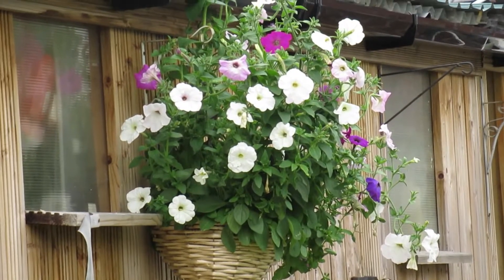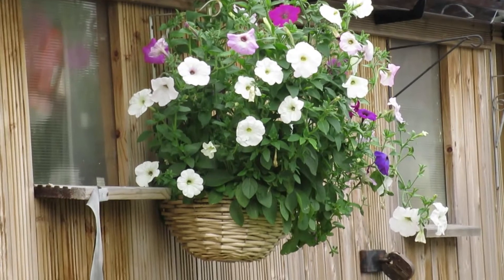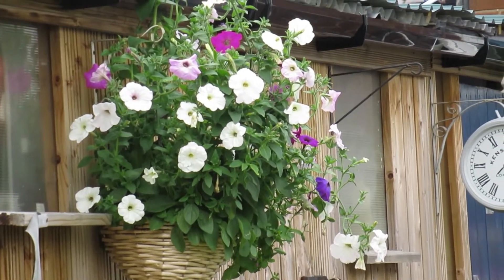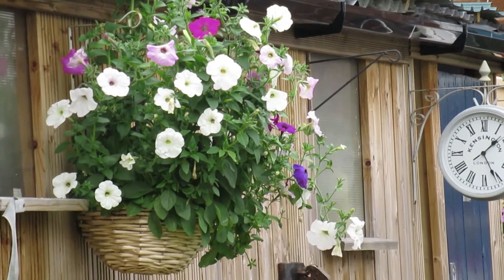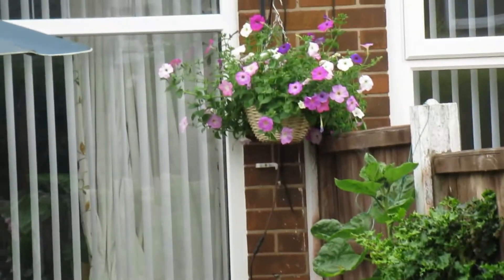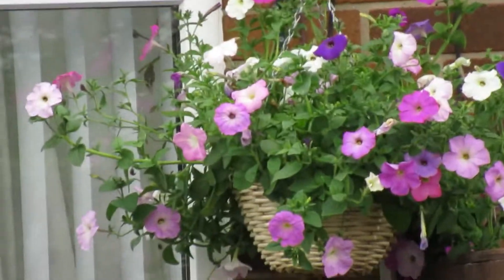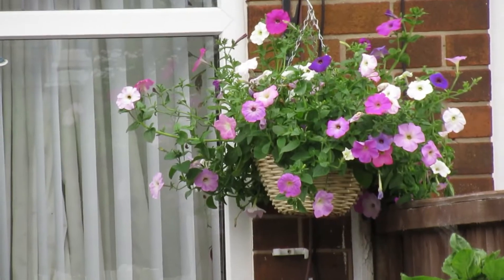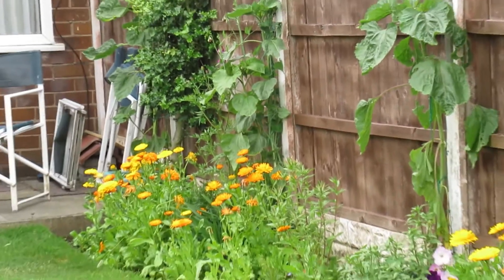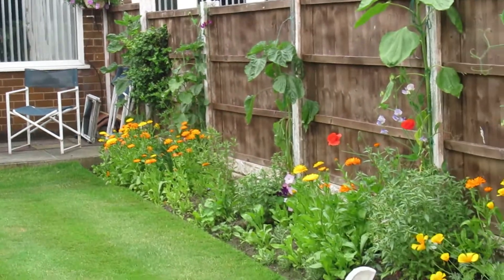I'm particularly happy with the baskets. They've been grown from seed — just buy a basket, put some compost in, add a few seeds, and that's what you can achieve. I have a few of these and they're looking good now, with all different types of flowers.